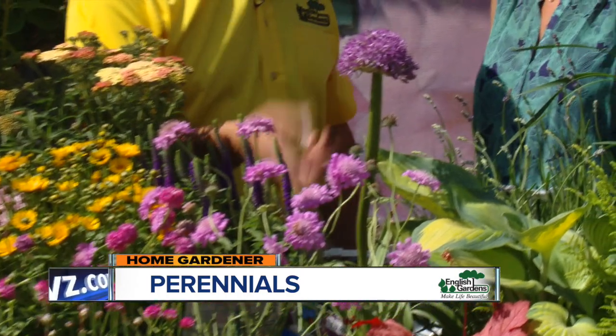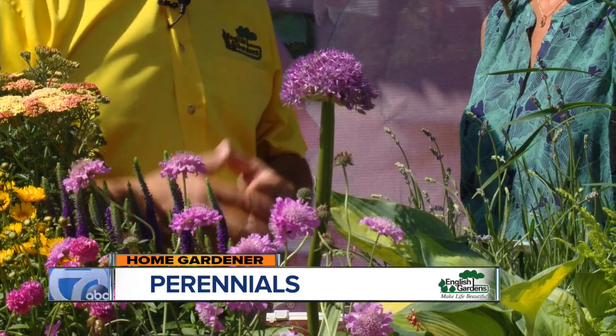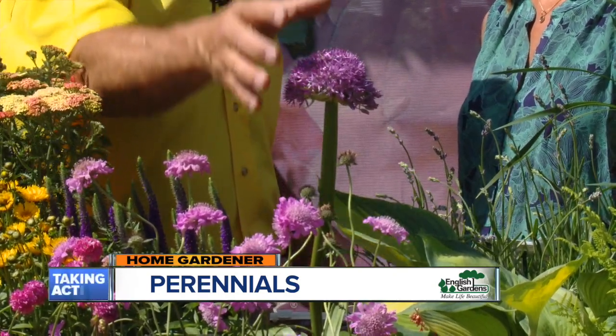This one — Allium — it's very dramatic. You can plant the bulb in the fall, but these are already pre-potted and ready to go, and it has a beautiful purple flower.